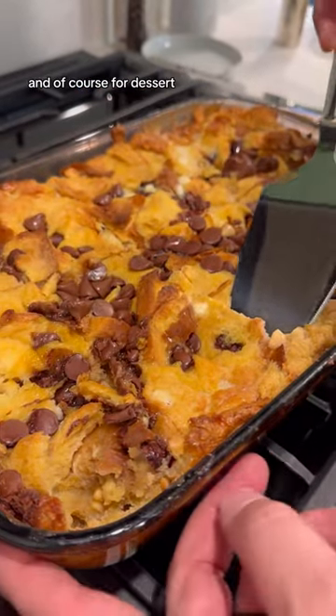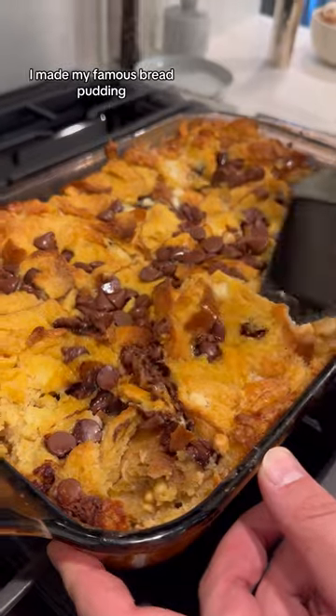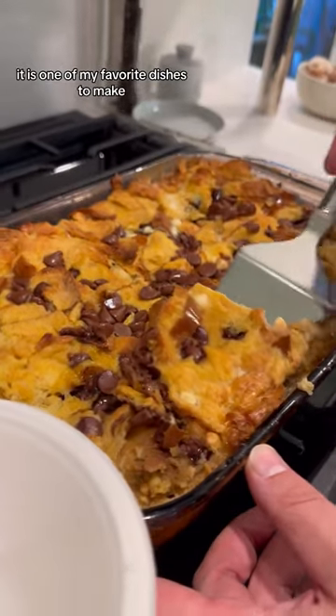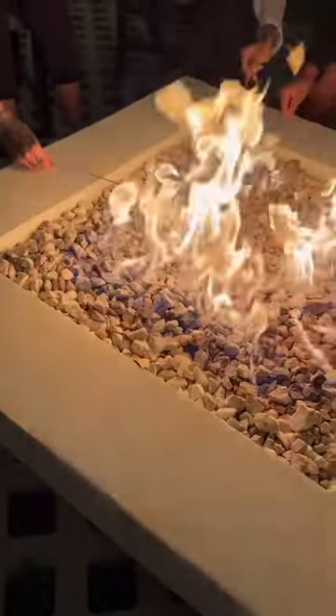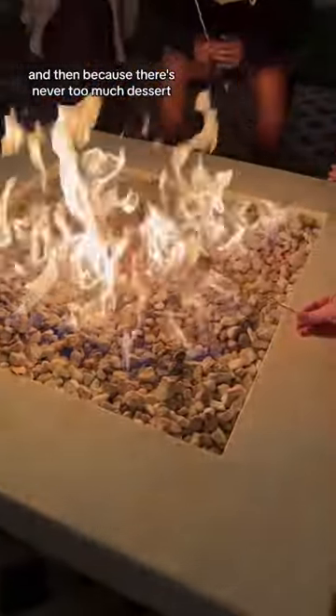Of course, for dessert I made my famous bread pudding. It is one of my favorite dishes to make, everybody always loves it, and it is a family recipe.